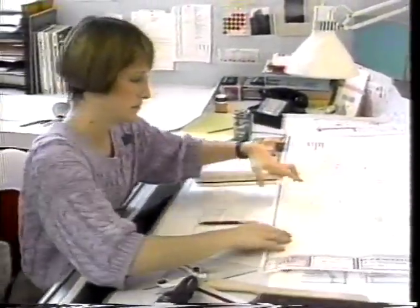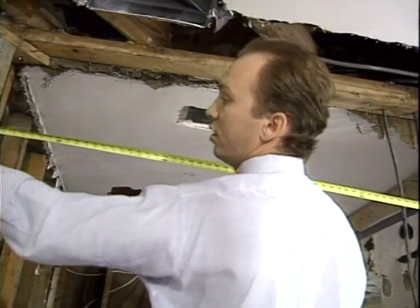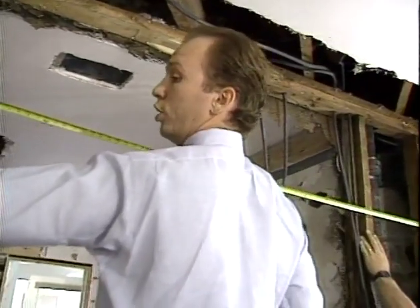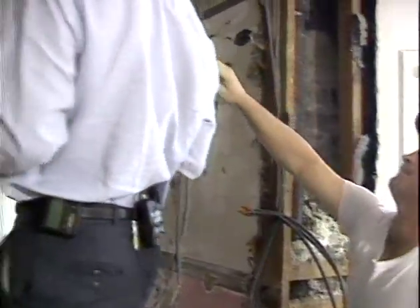When architects, designers, and engineers plan buildings, they face a major challenge: determining the best way to create buildings that will be strong, safe, and endure all kinds of stress.